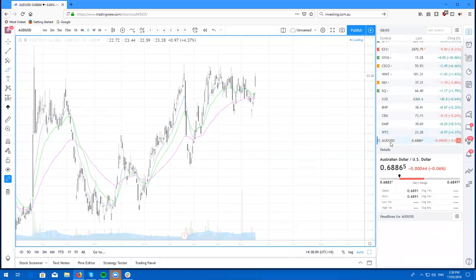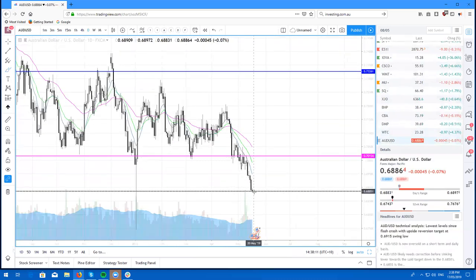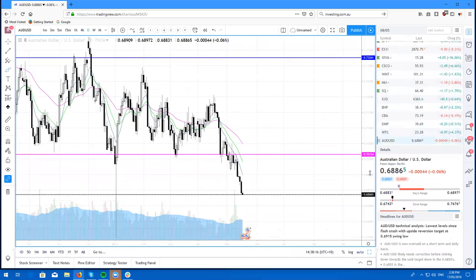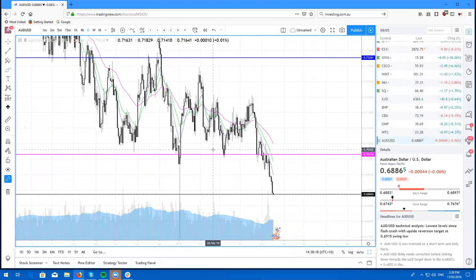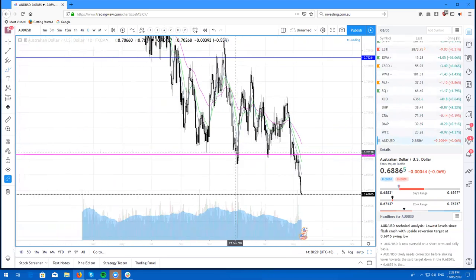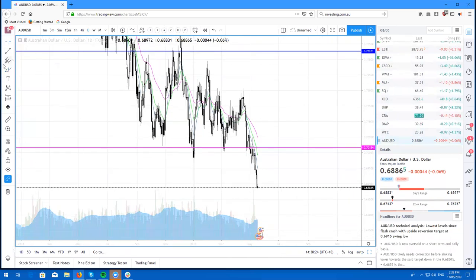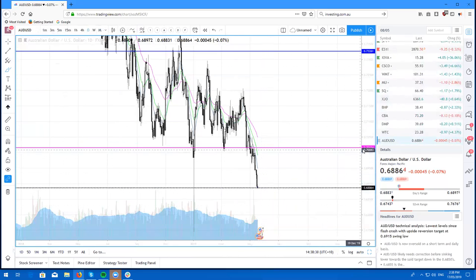Aussie dollar — I spoke about this a few times saying that we are most likely going to go lower, and we have. We're down now at 68.8 cents. We're probably going to chop around here — we're not going to keep plummeting. We most likely will get some sort of retracement, and then I'll look to short it again.